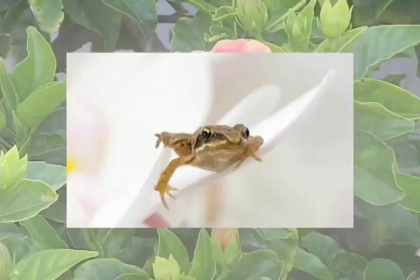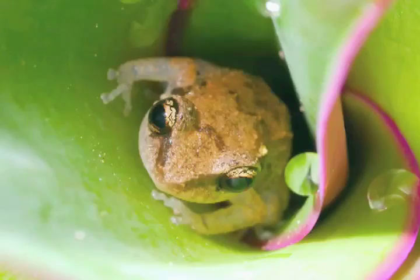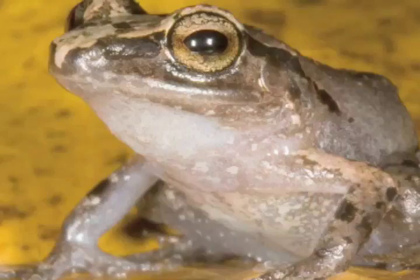Even though Bermuda lacks fresh water, these tiny amphibians stayed and made it their home. Whistling tree frogs sing whenever the temperature is over 70 degrees, which is most of the time.